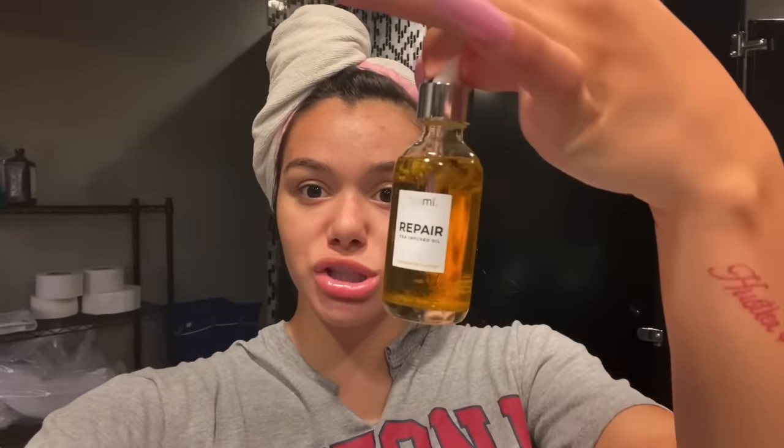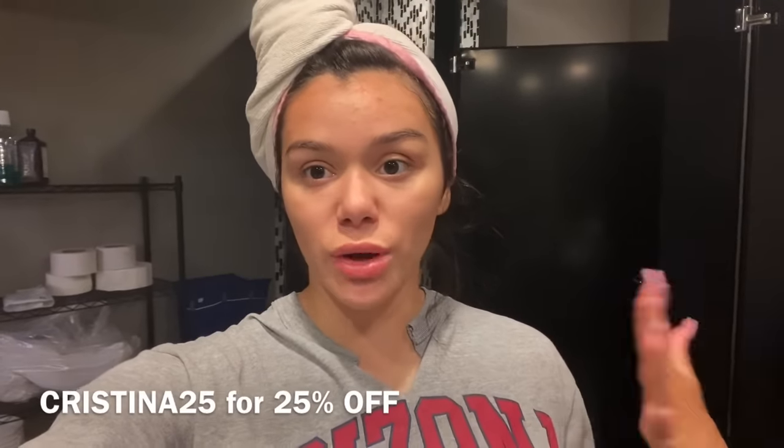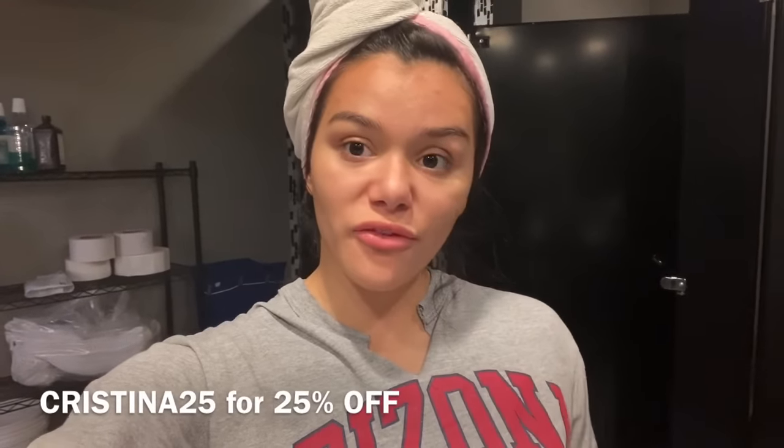That's pretty much it for my Tea Me skincare routine — the facial cleanser, the vitamin C serum, and lastly the repair oil, just three really easy steps. I do have a code for 25% off if you guys are interested in checking out these face products. They also have the detoxifying mask if you're really into face masks. You can use code CHRISTINA25 for 25% off. Now I'm about to do my hair and makeup.